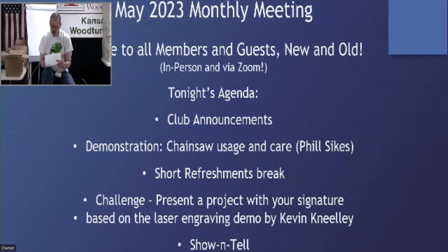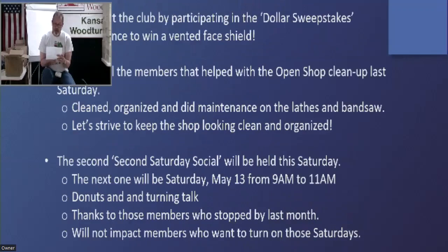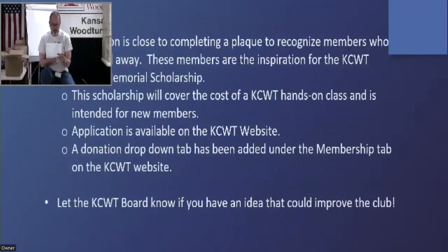This scholarship will cover the cost of a hands-on class we're offering this year. There is an application available on the KCWT website. If you are a new member or interested in a hands-on class and want to see if you can get one for nothing but an application, look at the website and fill out an application. There's also a drop-down if anybody's interested in donating to the Memorial Scholarship Fund.